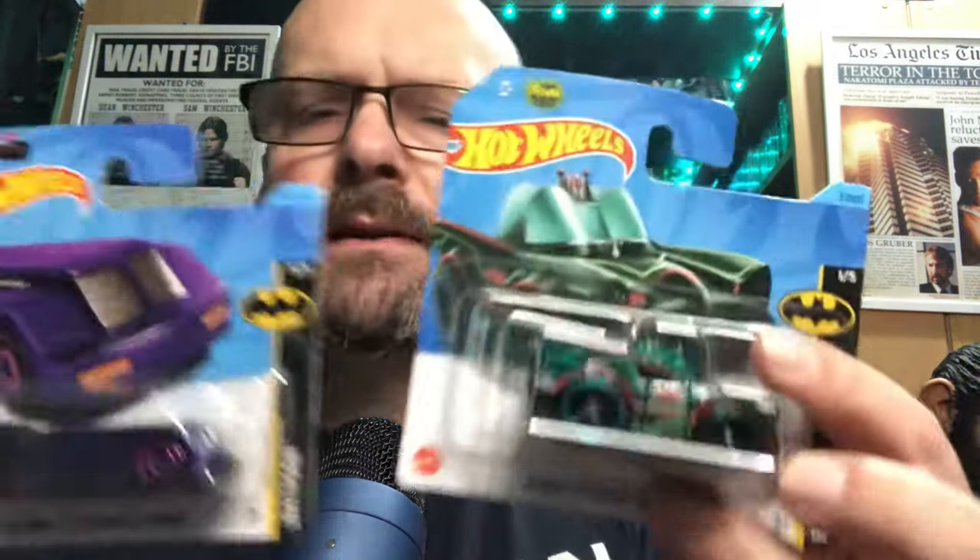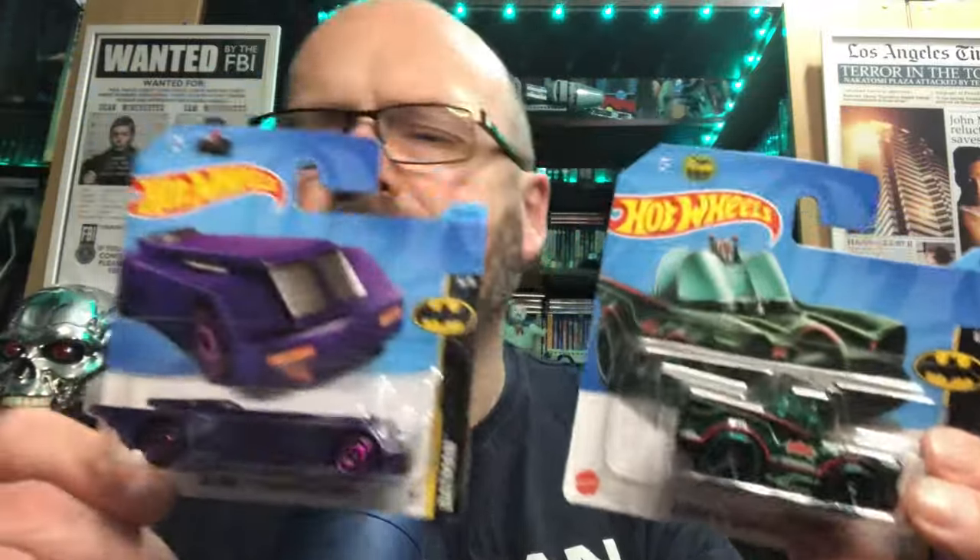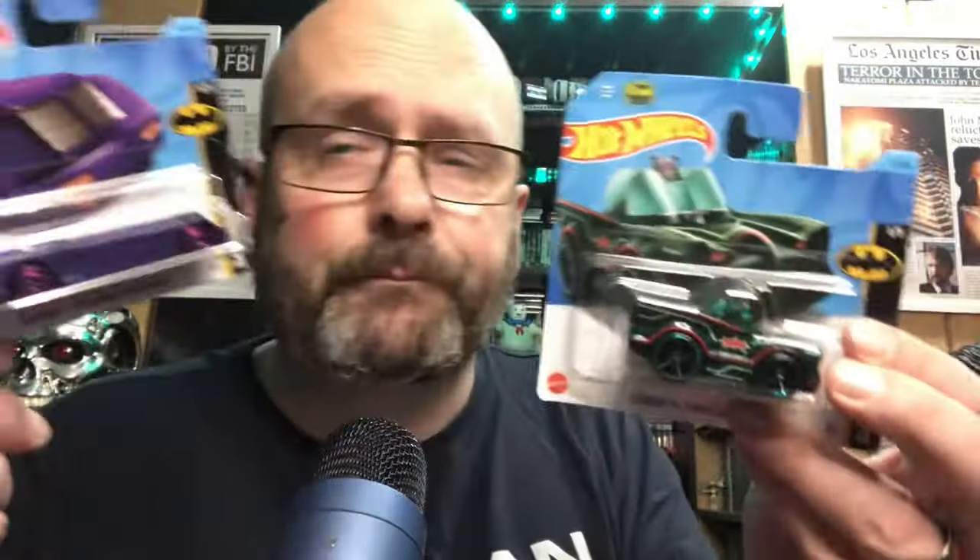I have two doubles here because when you buy Hot Wheels cars in places like The Entertainer, they have three for a certain amount of money, so you might pick up an additional one. I picked up two spares - they'll go to one of my grandchildren who would certainly appreciate them as toys to play with.